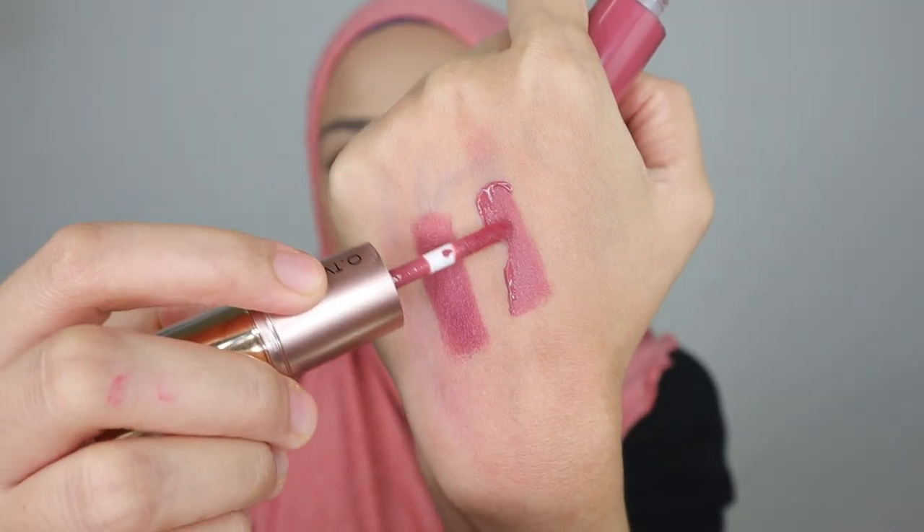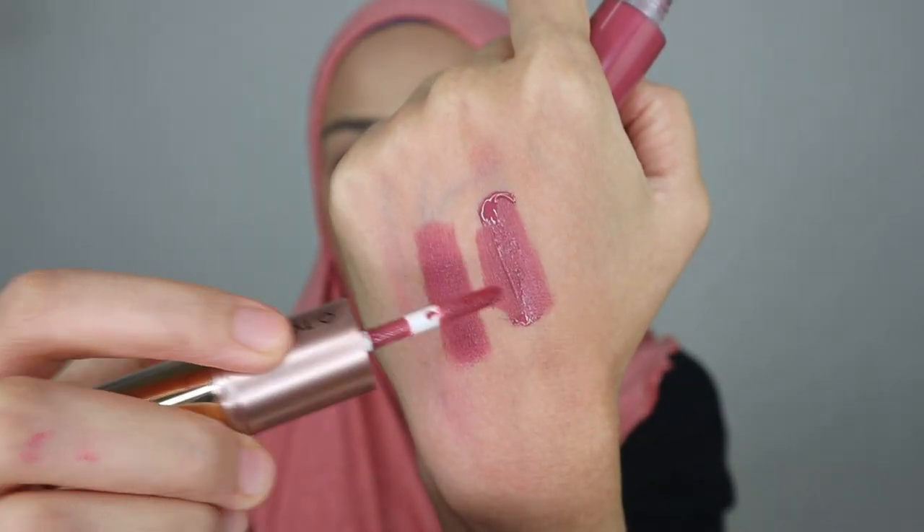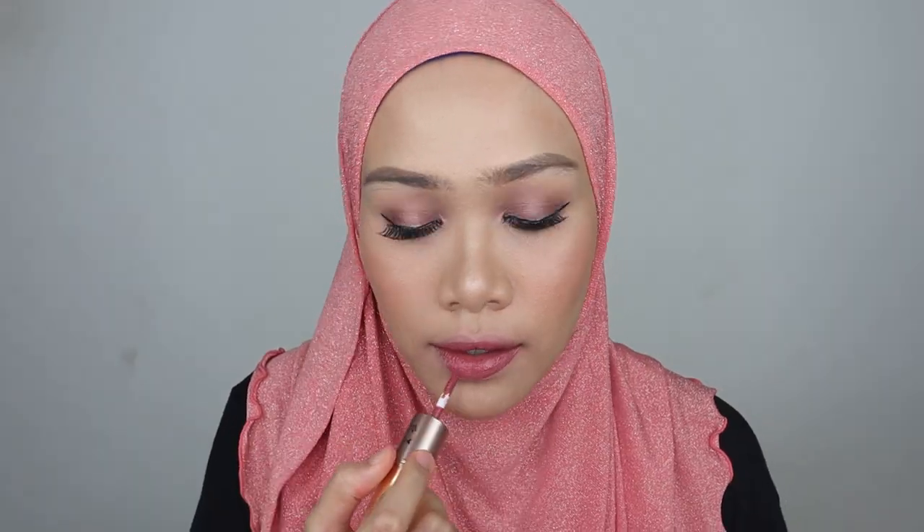Now let's see the liquid lipstick colour for shade 11. As usual, it's a little bit darker than the lipstick, but still looks as pretty. This is seriously a must-have colour for everyone, because it's not too bright and not too pale — it looks so perfect. I love this shade.